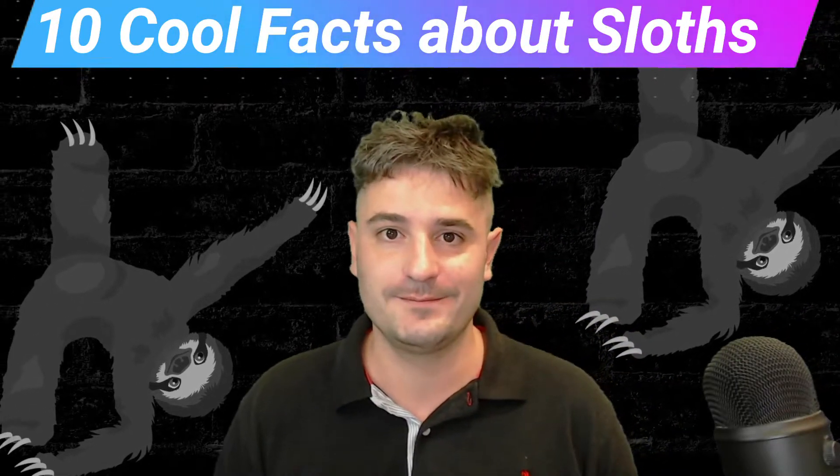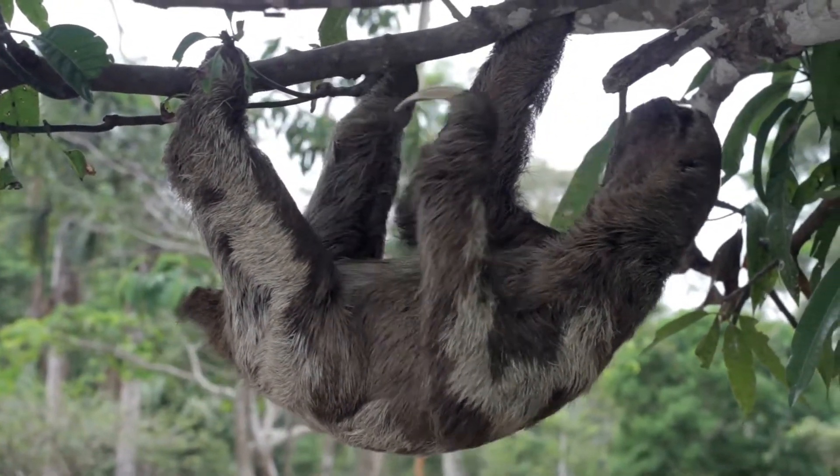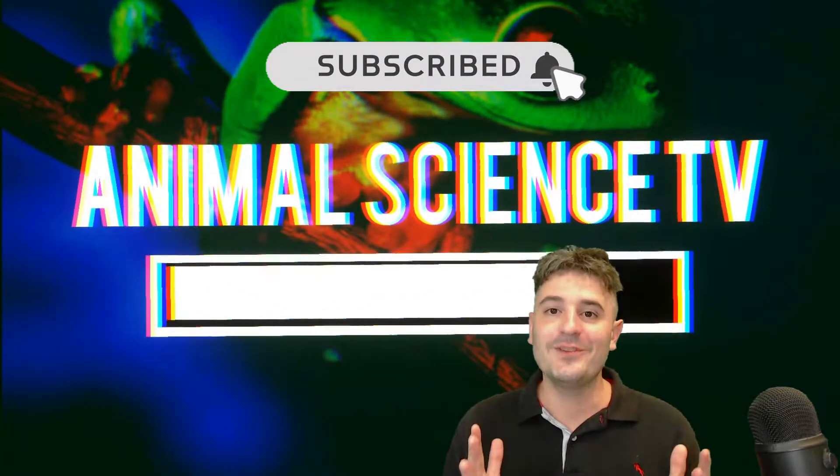Cool Facts About Sloths. Today we learn how being slow is a great survival tactic. Learn more with me on Animal Science TV.